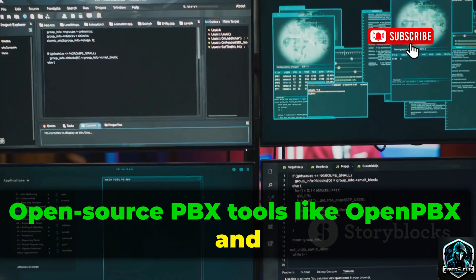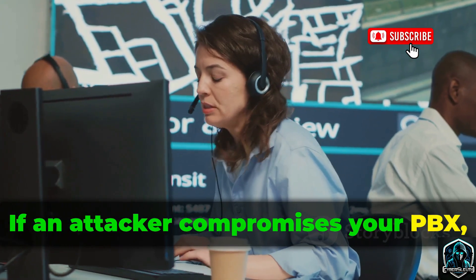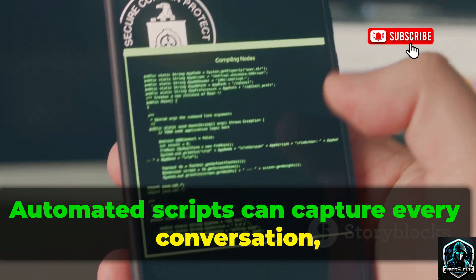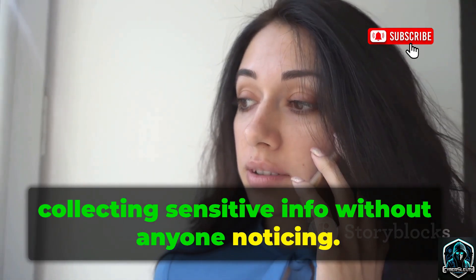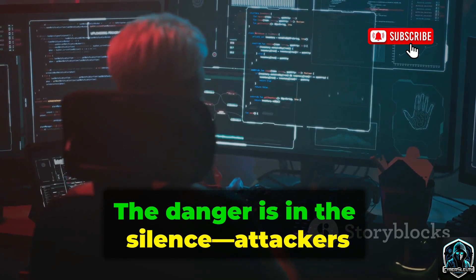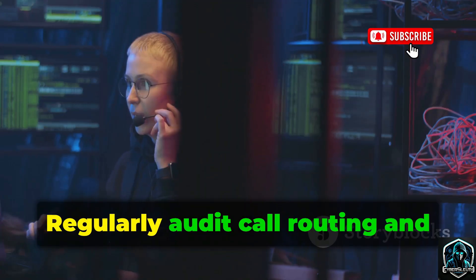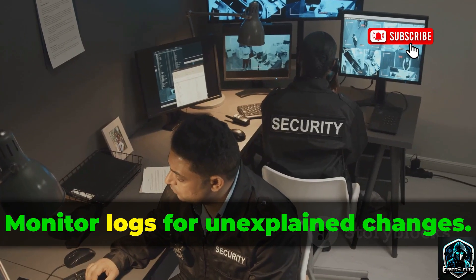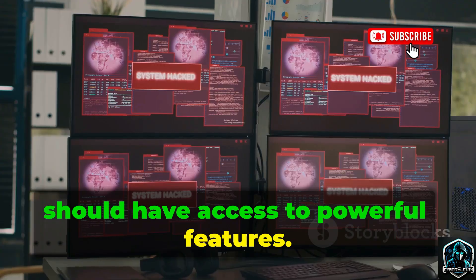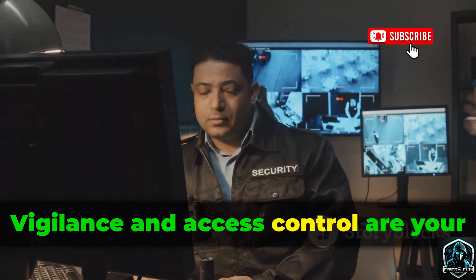Open-source PBX tools like OpenPBX and scripting libraries like Kali make automation and eavesdropping easy. If an attacker compromises your PBX, they can silently record calls or fork audio to hidden extensions. Automated scripts can capture every conversation, collecting sensitive info without anyone noticing — there's no warning. Everything looks normal while your calls are being recorded. Attackers can gather weeks of audio undetected. Defend by encrypting and restricting PBX management interfaces. Regularly audit call routing and recording settings. Monitor logs for unexplained changes. Apply least privilege — only trusted admins should have access to powerful features. Watch for red flags and act fast. Vigilance and access control are your best defenses.